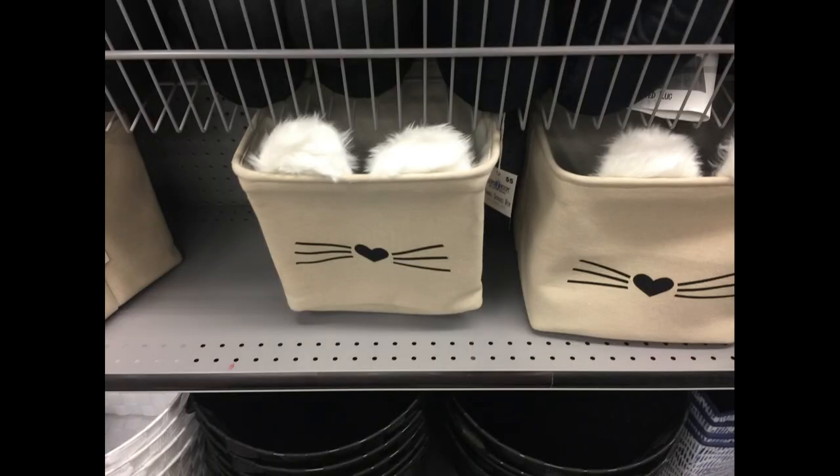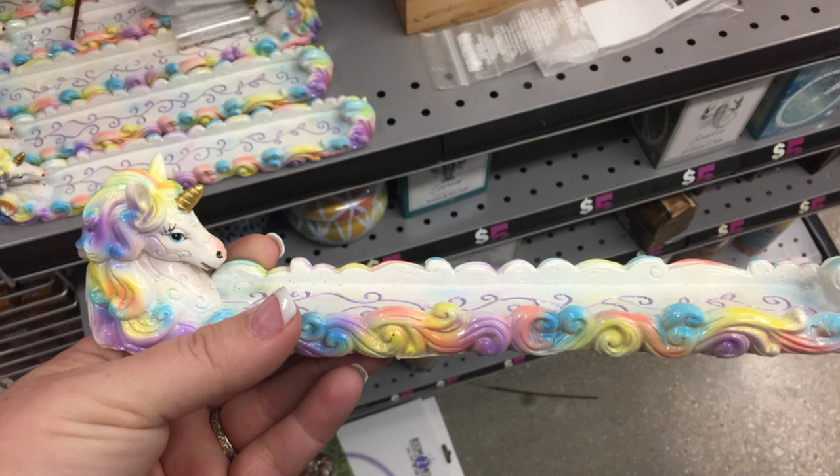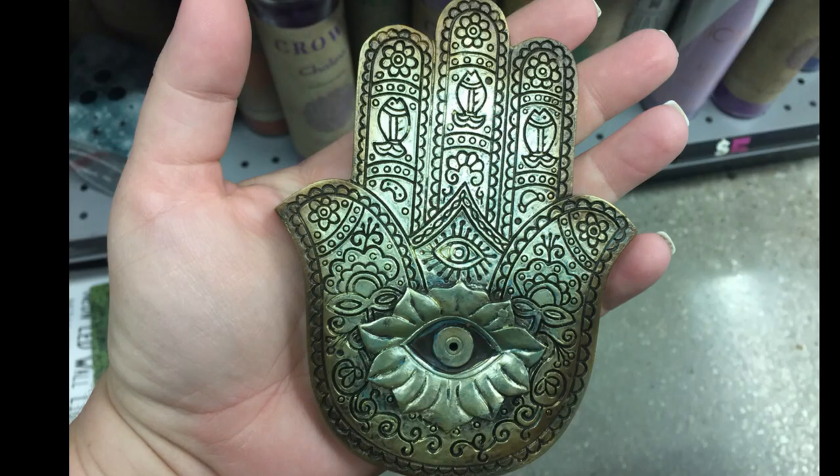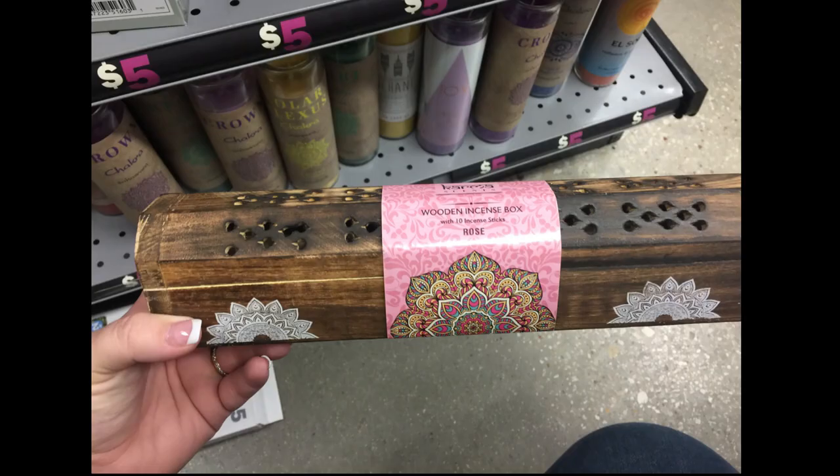Then I found these really cute baskets that have a bunny face on them with some furry ears. And this is an incense holder — it's a unicorn with really pretty rainbow colors down the side of it. Then they had the namaste hand, which is also an incense holder. And then they have the large box to hold them as well.